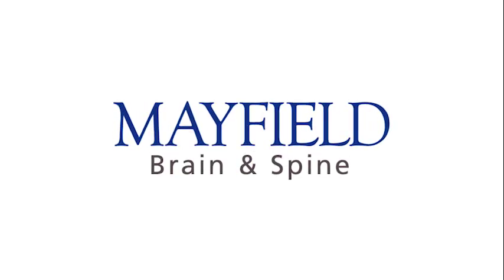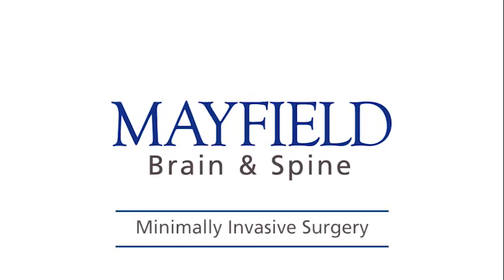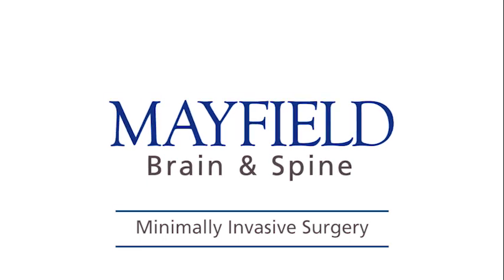Dr. Michael Cashman of Mayfield Brain and Spine describes the benefits of minimally invasive spine surgery. The advances in minimally invasive surgery are revolutionizing patient care. Incisions are smaller and recovery today is faster than ever before.